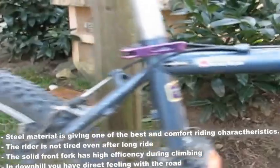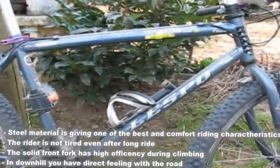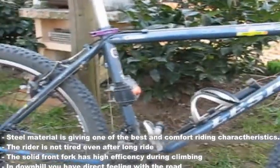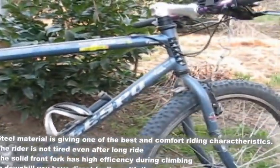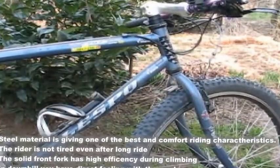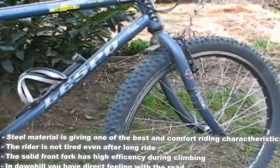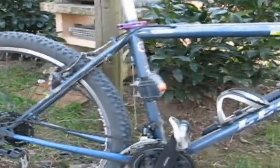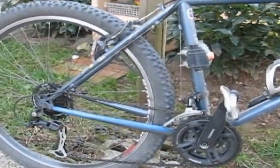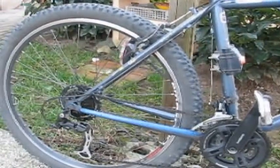The unique feature of this bicycle is the size of the frame. The measurements are almost identical to a road frame, so when you switch from a road bike to this mountain bike, you don't feel any change at all in riding quality. Okay, it is heavier than a road bike, but that's not so important if you're using it for training.